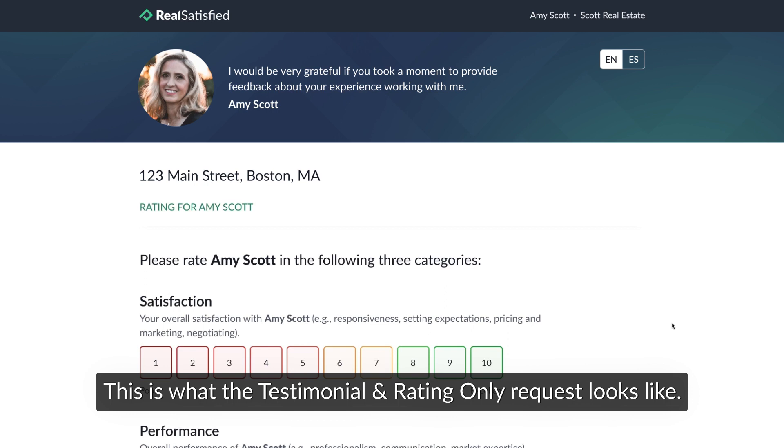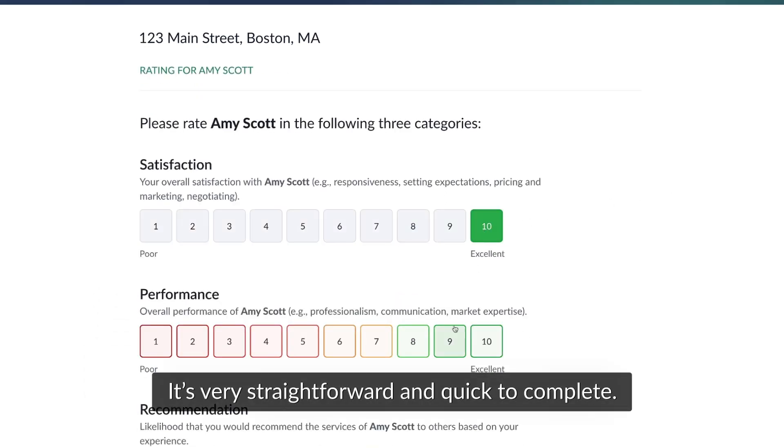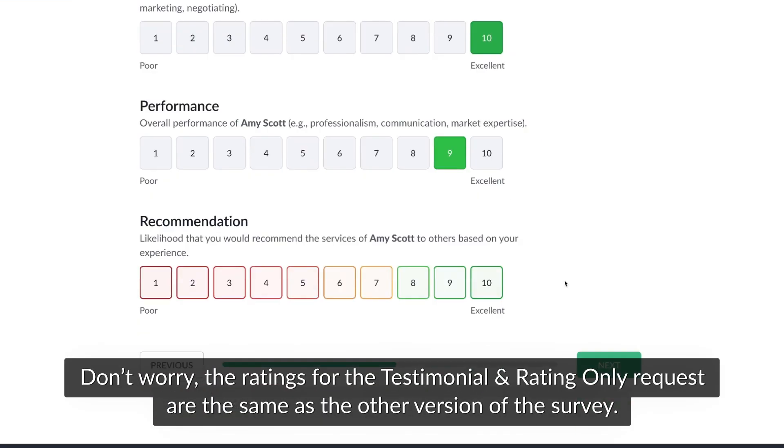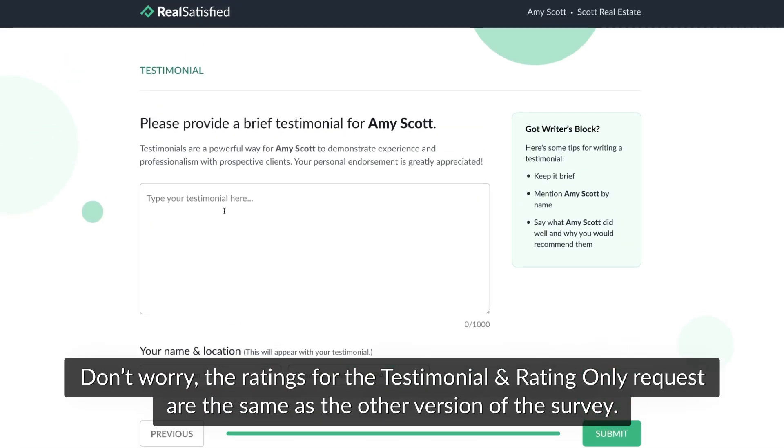This is what the Testimonial and Rating Only request looks like. It's very straightforward and quick to complete. Don't worry, the ratings for the Testimonial and Rating Only request are the same as the other version of the survey.